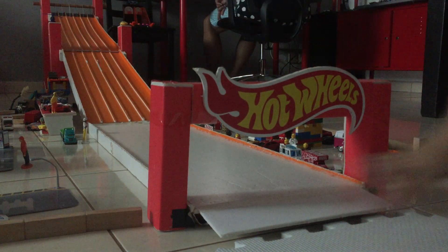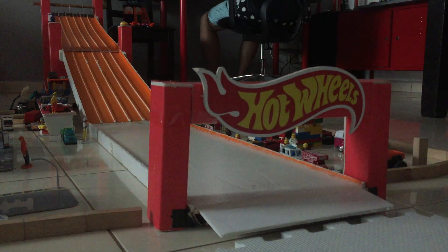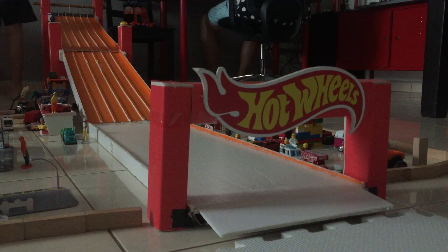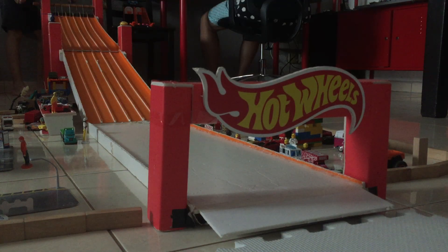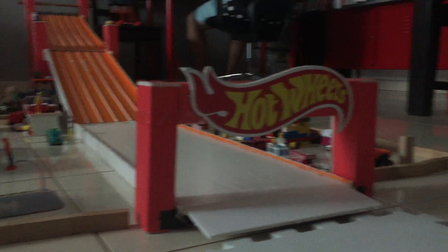RX-7 takes the win! Shelby Cobra Daytona Coupe lost control, going in reverse, spinning around the walls of the track. One more win for RX-7 — we're moving on. Let's race! And RX-7 has done it — your 2020 British champion!